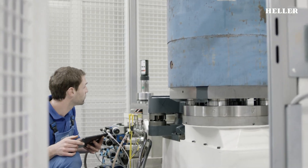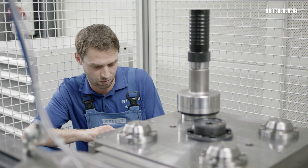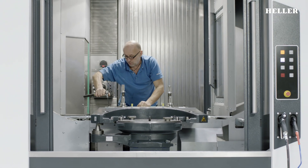Once all the components and assemblies meet the requirements, testing continues on the machine. Only then will it become evident if the desired precision and dynamics are achieved when the countless individual parts interact.